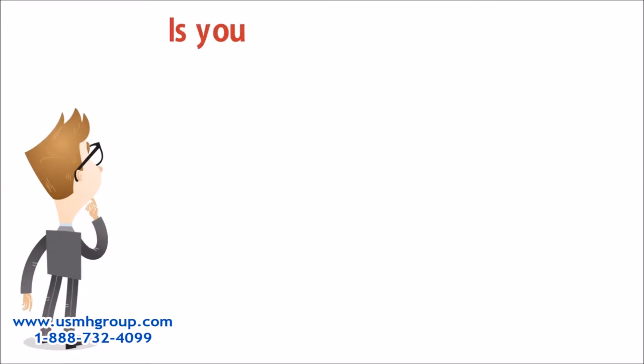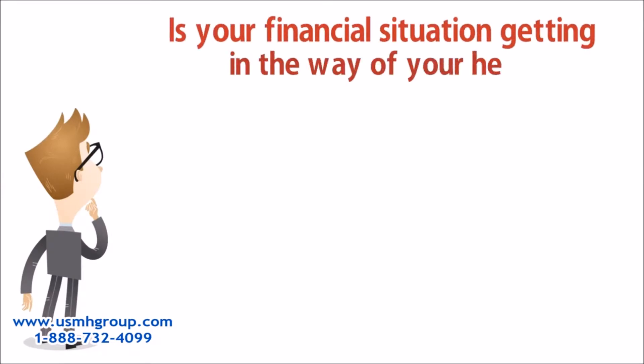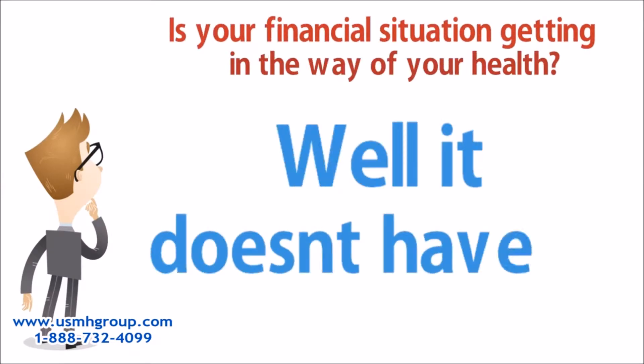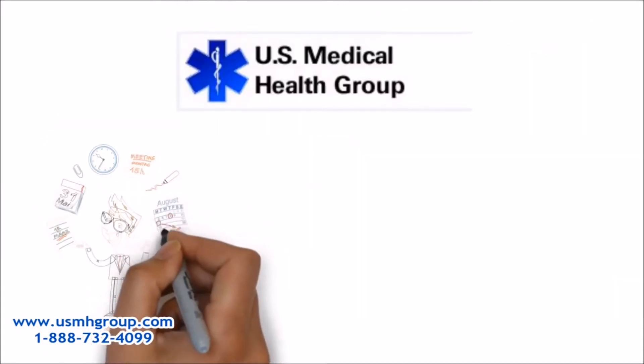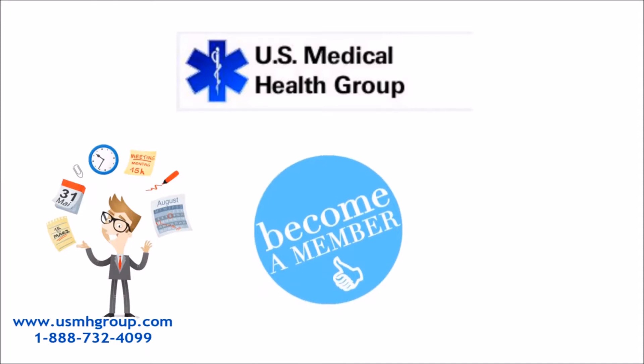Is your financial situation getting in the way of your health? Well, it doesn't have to. U.S. Medical Health Group is here to help you locate where you need to go. All you have to do is become a member.